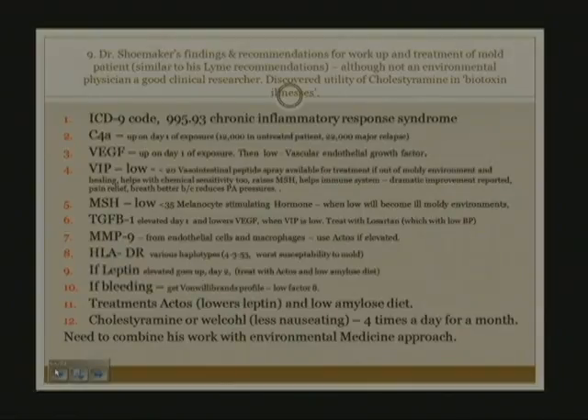It is not enough to give a patient cholestyramine to detoxify them from mold. It is essential to send the patient to an environmental physician who can give appropriate advice about the whole picture. Nevertheless, some of the markers he's found useful in mold exposure are: C4A, VEGF, vaso-intestinal peptide, melanocyte-stimulating hormone, TGF-beta-1, and MMP9. He's also discussed extensively genetic markers for people who cannot detoxify molds well, called HLA-DR haplotypes, and he looks at leptin levels and gets a von Willebrand's profile in some patients.